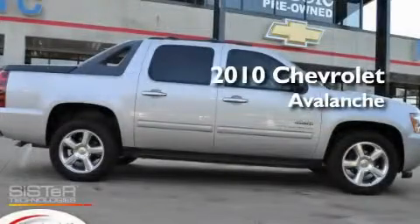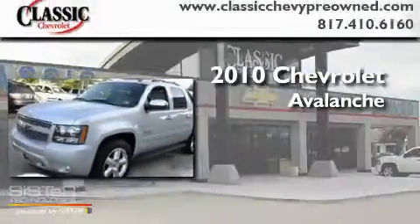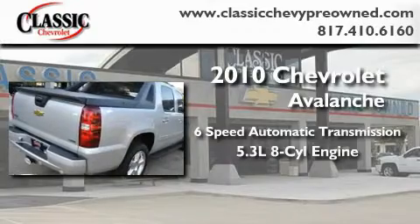This is a certified pre-owned 2010 Chevrolet Avalanche. This truck has a 6-speed automatic transmission and a 5.3-liter V8.